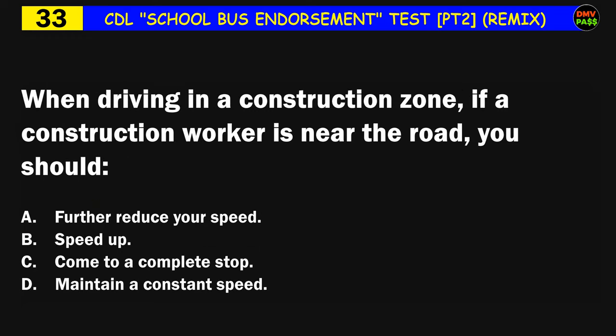Question number thirty-three: When driving in a construction zone, if a construction worker is near the road, you should: A) further reduce your speed, B) speed up, C) come to a complete stop, D) maintain a constant speed. The correct answer is A: further reduce your speed.